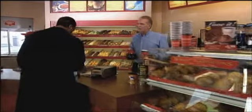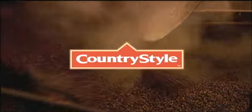Every pot of Country Style coffee is brewed from freshly ground beans, and that makes for a great cup of coffee. Come experience it for yourself. I'm Pat Gibbons, President and CEO. And I'm late for work.